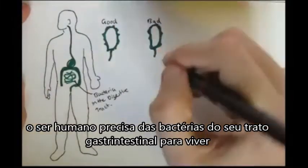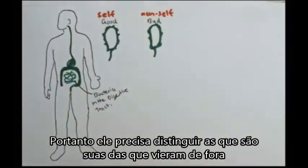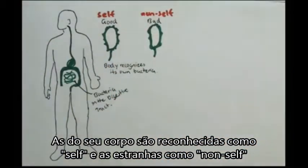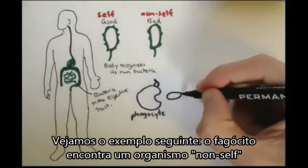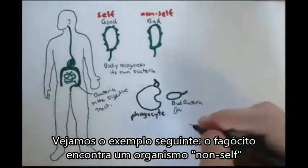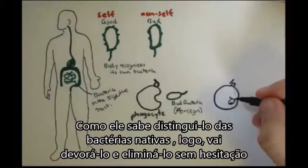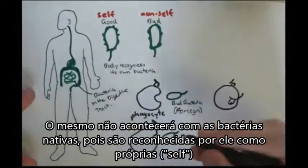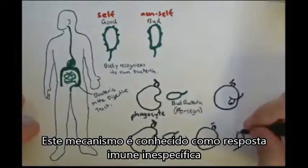From all this, we can say that there is good bacteria and bad bacteria — or even better yet, self and non-self. The body recognizes its own pathogens. So for example, if we have one of those immune cells such as a phagocyte, and it comes along a non-self bacteria or pathogen — a bad pathogen — it will consume it and eliminate it without hesitation. However, if a phagocyte comes along a self-bacteria, its own, it can distinguish it from a foreign bacteria and let it pass without harm.